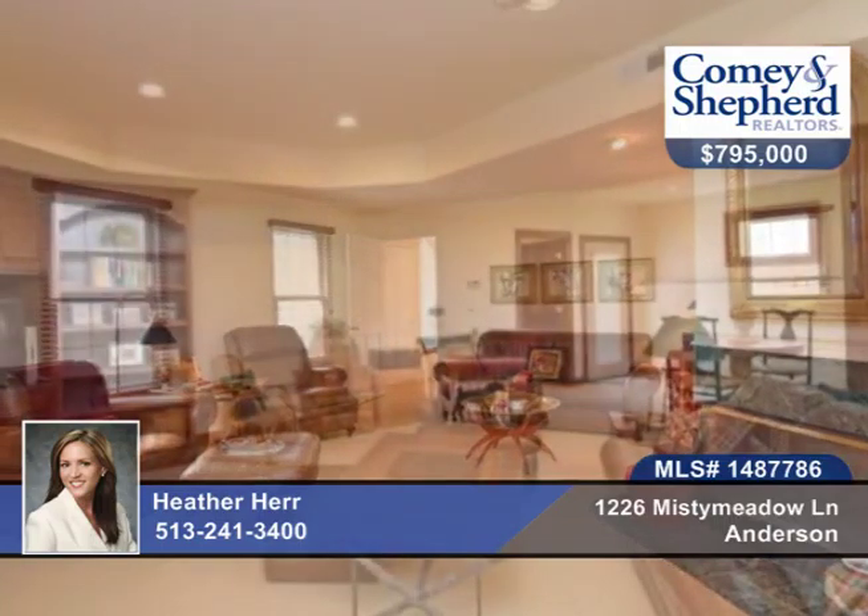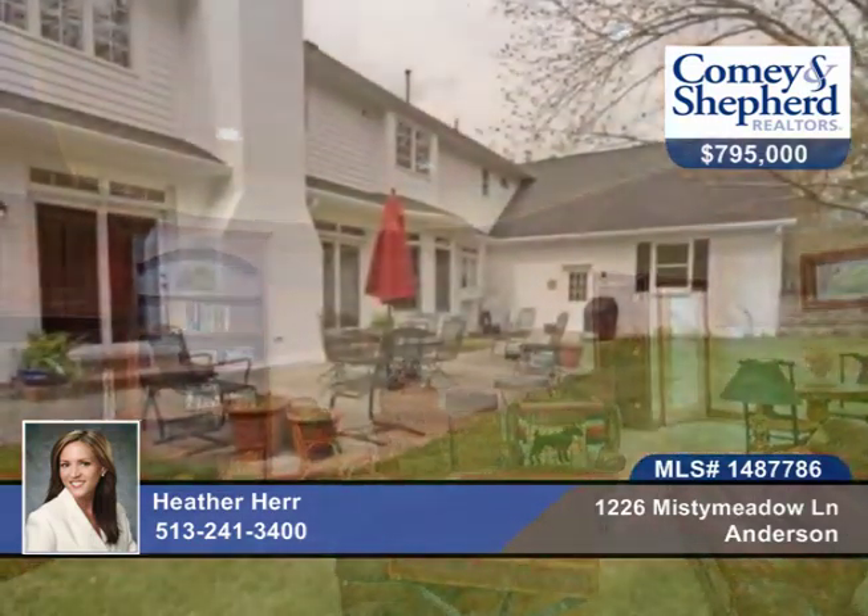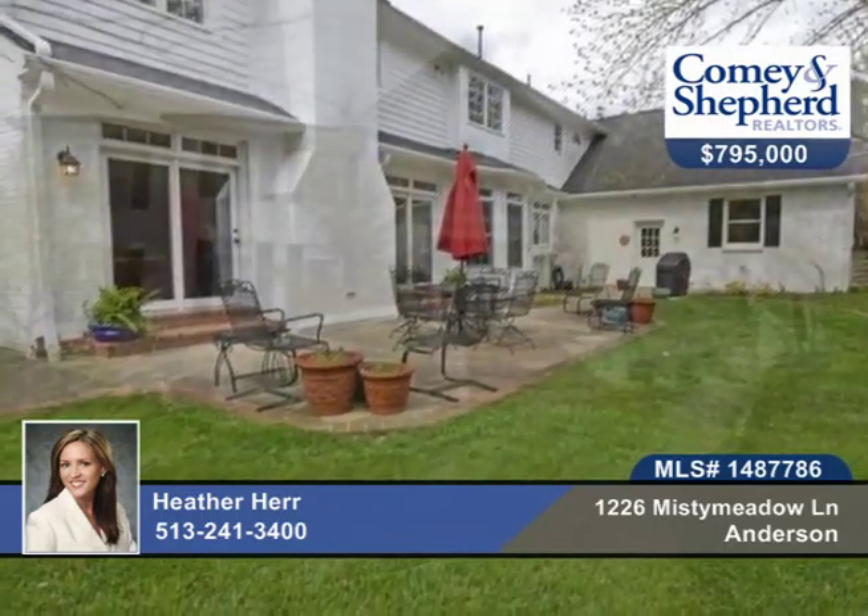There's a large finished lower level with bedroom, full bath, bar, and entertainment area. There's also an exercise room, all new mechanics, and an oversized three-car garage.